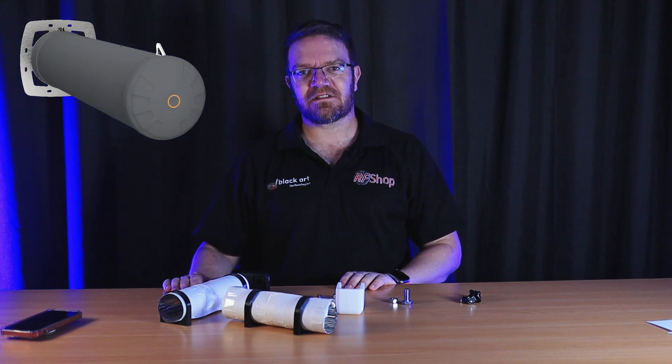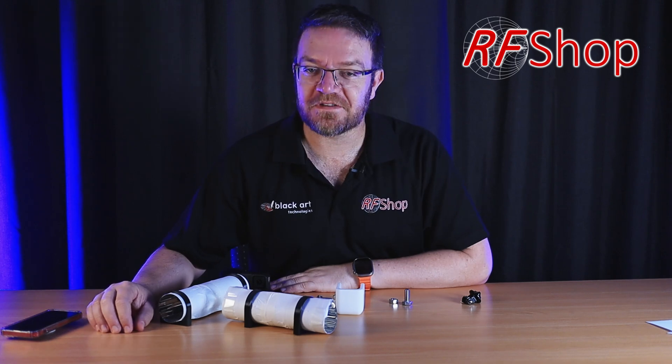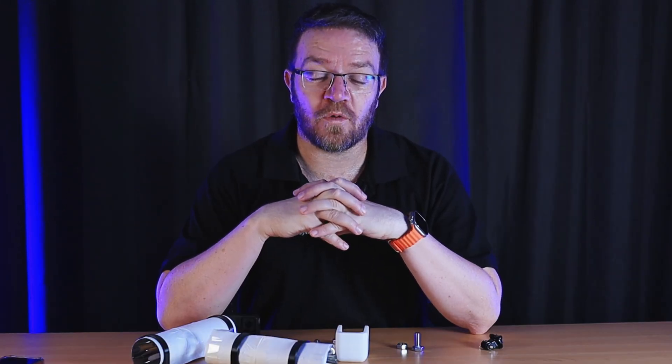Why would you use heli antennas in tunnels and how do they work? I've spoken about heli antennas in the past, specifically the ones that Pointing Antennas offers. Those antennas are working phenomenally in mines, in tunnels for roadworks or traffic tunnels, any type of underground structure. The heli antennas are very popular and very successful, and there's good reason for that.